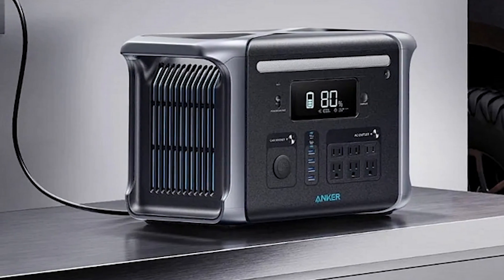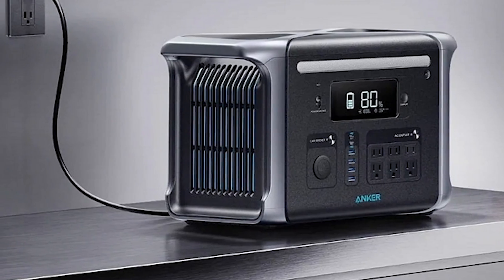But by all means, your TVs, laptops, fridges, and other devices will be well looked after.